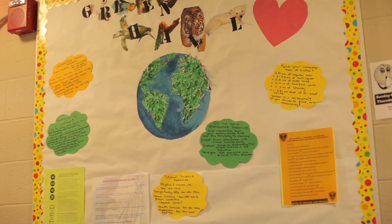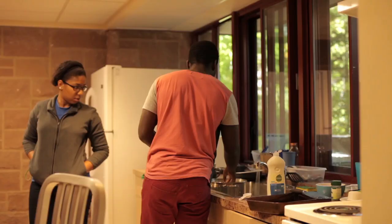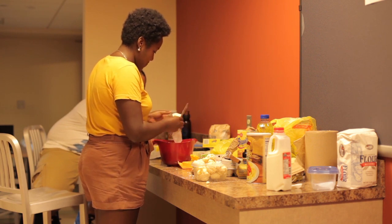In my senior year I'll actually be living on a Green Hall — I'll be the RA on that hall. The Green Hall is a new initiative and the purpose of this hall is to live sustainably. Our programs will be geared towards raising environmental awareness, sustainable practices, and reducing the overall demand on our environment.